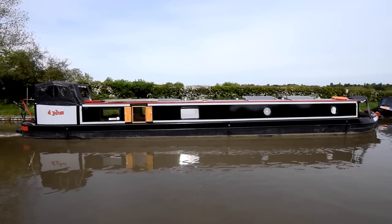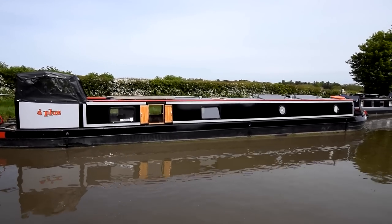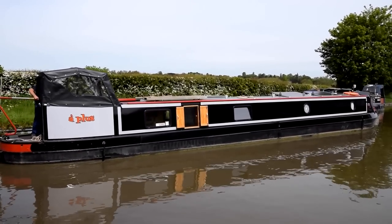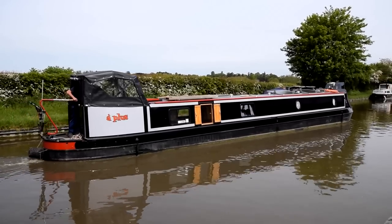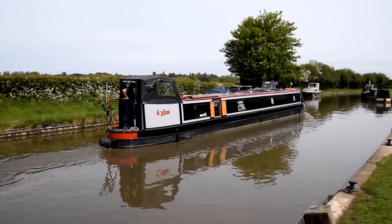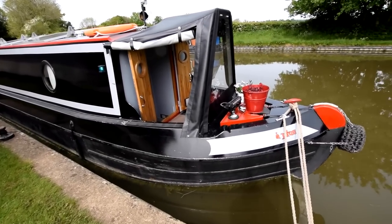She's a semi-traditional stern narrowboat built in 2019 — very young — by JD Narrowboats, 62 feet long. She was originally a sailaway and the original owner fitted her out. She was blacked in 2019 with two-pack epoxy, so that'll be good for some time to go. She's just been serviced, April 2021.